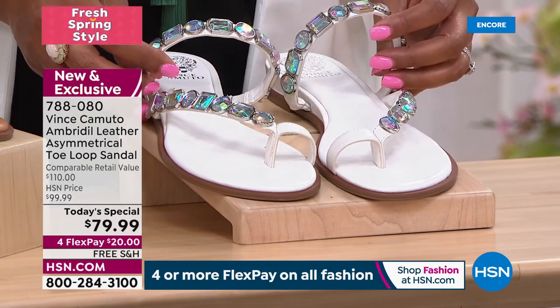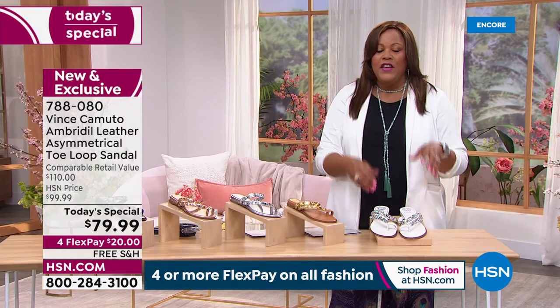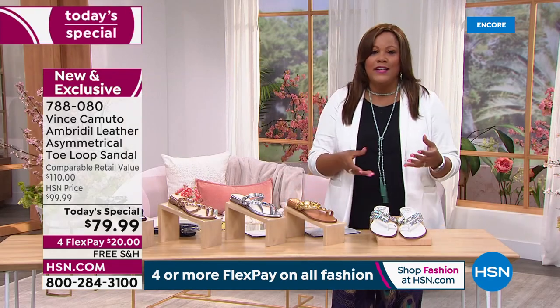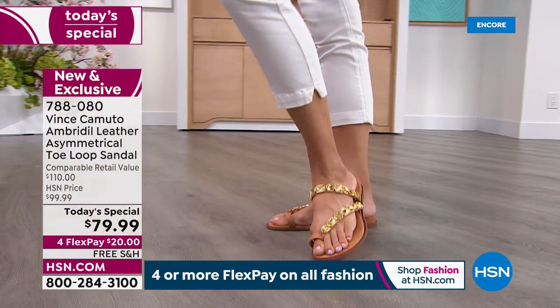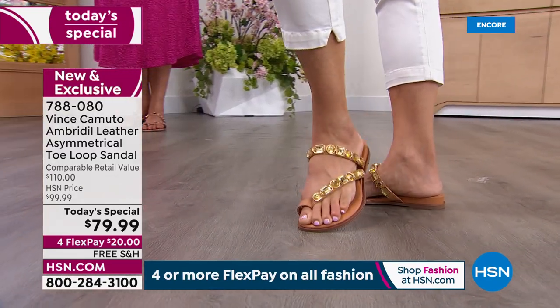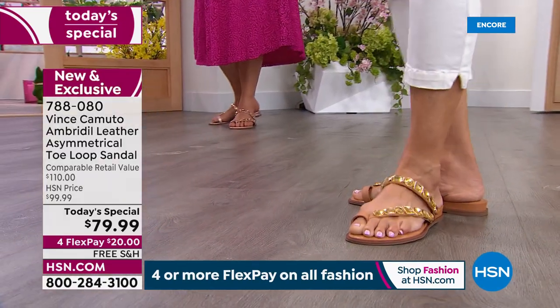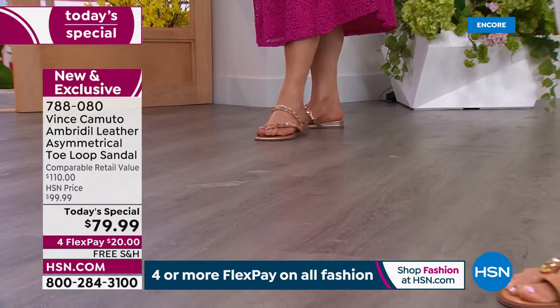Trust me, that's why I shop Vince Camuto here — we are so size inclusive. Get it home and try it on and get the most fashionable shoe out there. This sandal shimmers. It's an eye-catching statement sandal. Usually a statement sandal is so over the top that it's not comfortable — the heel may be too high.